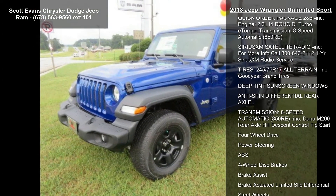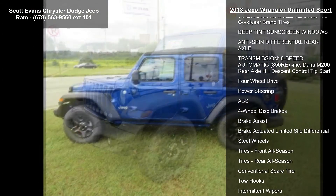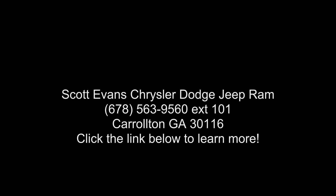For more info, call 800-643-2111. One year SiriusXM radio service included. Tires: 245/75R17 all terrain included.